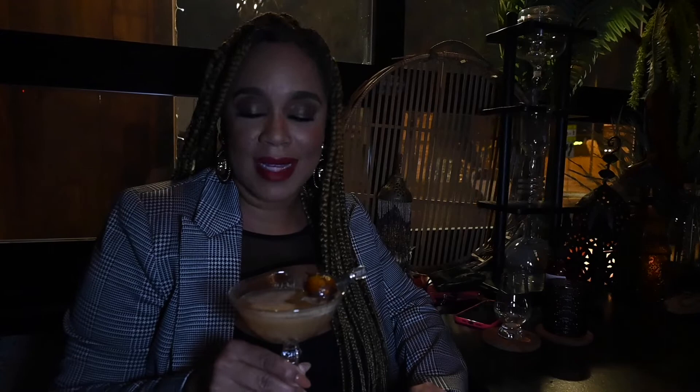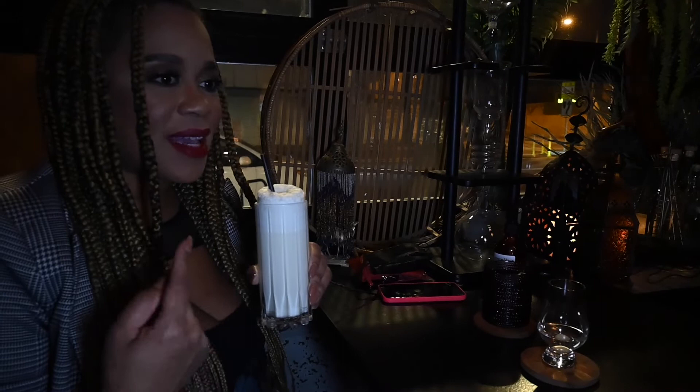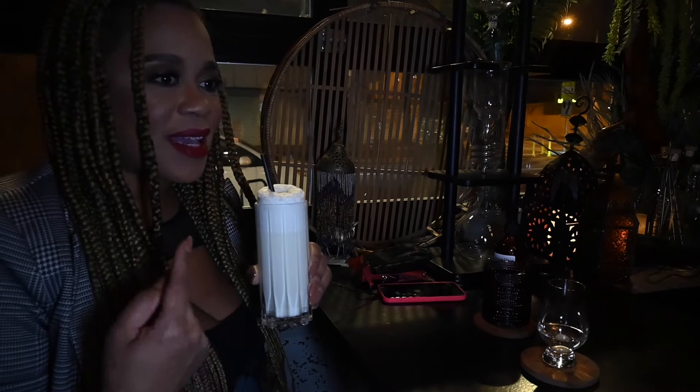This is my second cocktail out of four, called the Bootlegger's Hideaway, and it tastes like autumn in a glass. It's like an autumnal surprise — it's really delicious, so good. Wow, yeah, it goes through a cycle of flavors. That's delicious.